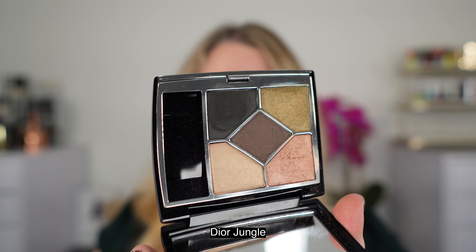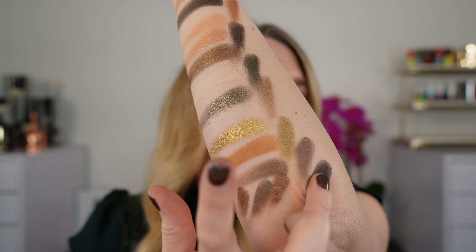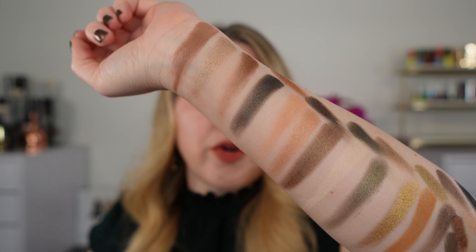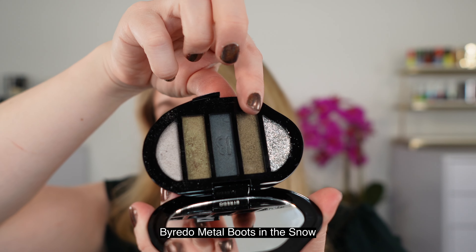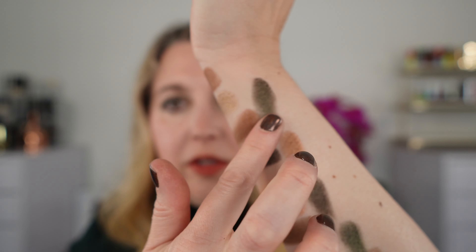This is Dior 579 Jungle — looking at the bottom three shades, you can see two shades are similar to two in the Bobbi Brown, but the really deep green in the Dior almost looks black and has more blue in it than any of the greens in the Bobbi Brown palette. Then we have the Byredo Metal Boots in Snow — one of my all-time favorite palettes. The other shades in this palette are more silvery and blue than anything in the Bobbi Brown.